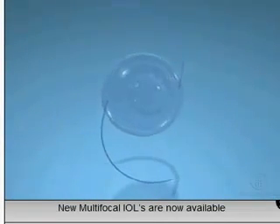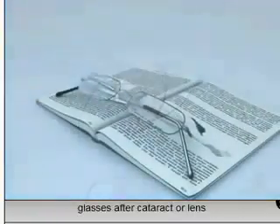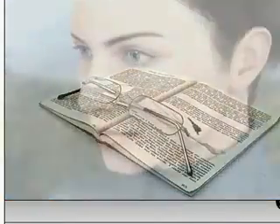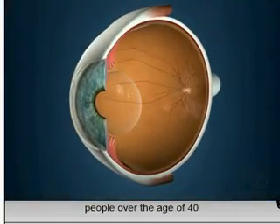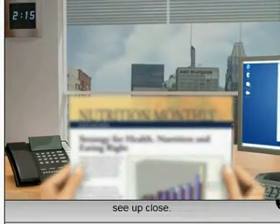New multifocal IOLs are now available, which can reduce the need for reading glasses after cataract or lens replacement surgery. These lenses are designed to address the problem of presbyopia, in which people over the age of 40 begin to lose their ability to read or see up close.